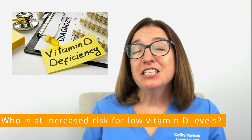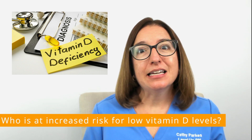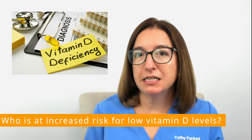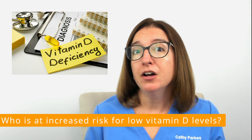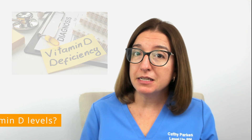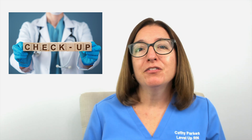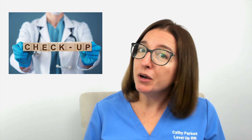Vitamin D deficiency is extremely common in the U.S., and studies suggest that approximately 42% of Americans have low levels of vitamin D. So it's definitely worth asking your primary care provider about checking your levels of vitamin D. And if you're not currently getting your annual well checks, making an appointment for a well check is a good first step.